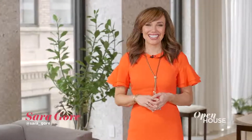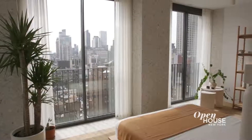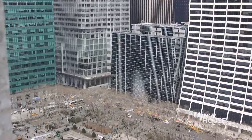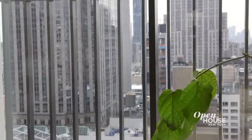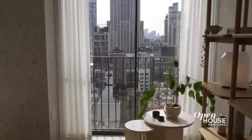Welcome to Open House NYC. Today I'm coming to you from this brand new, light-filled apartment in Midtown. With floor-to-ceiling windows and breathtaking views of Bryant Park and beyond, this is a home that surprises at every turn. There are even Juliet balconies that literally open up the room to the city.